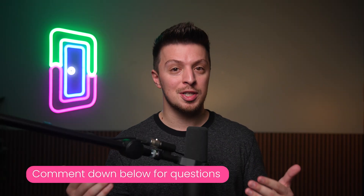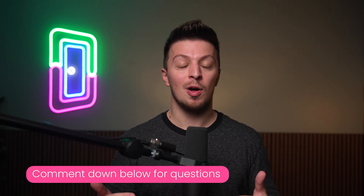But whatever you decide to do, we hope you found this video helpful. Make sure to leave a comment down below if you have a question for us, and stay tuned to Doorloop for all things real estate and property management. We'll see you next time.